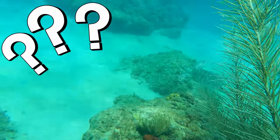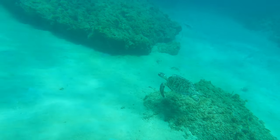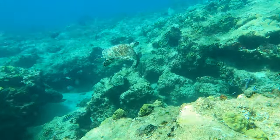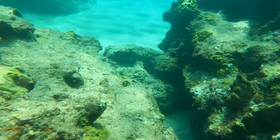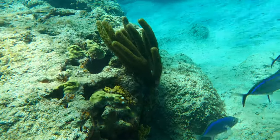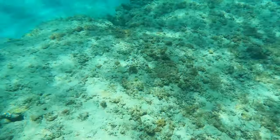Have you ever seen a sea turtle in Puerto Rico? What species was it and where did you find it? We'd love to hear from you, so share your experience in the comments below. Peña Blanca is home to a huge variety of colorful tropical fish species. A fellow snorkeler told me she's also seen nurse sharks and stingrays here.